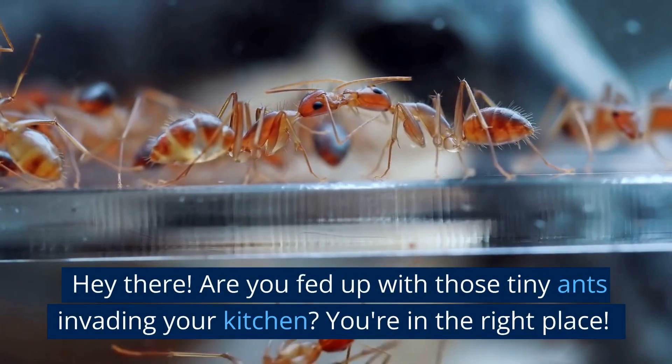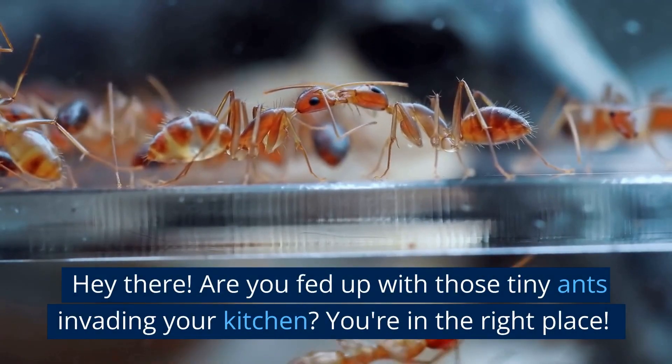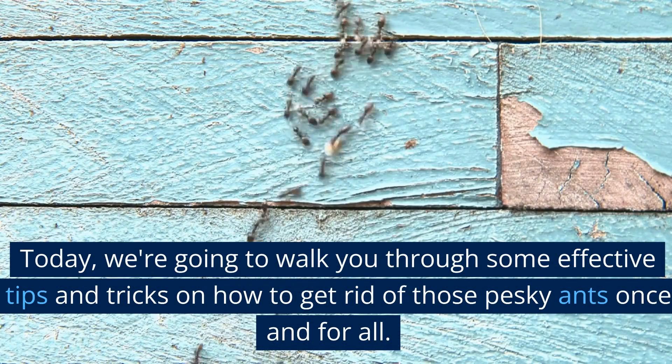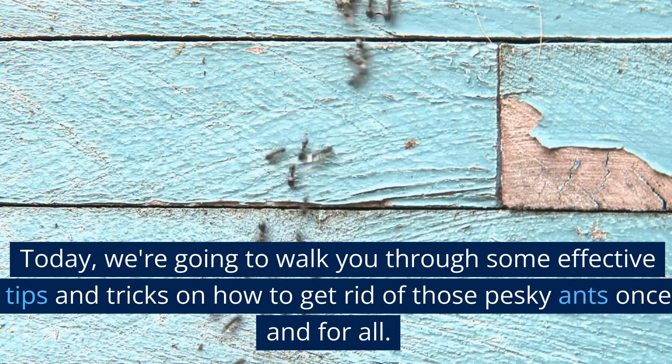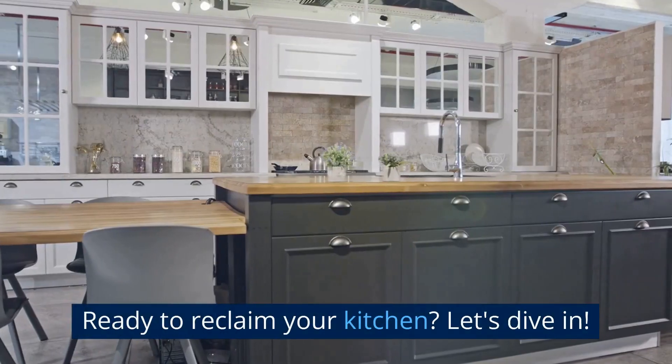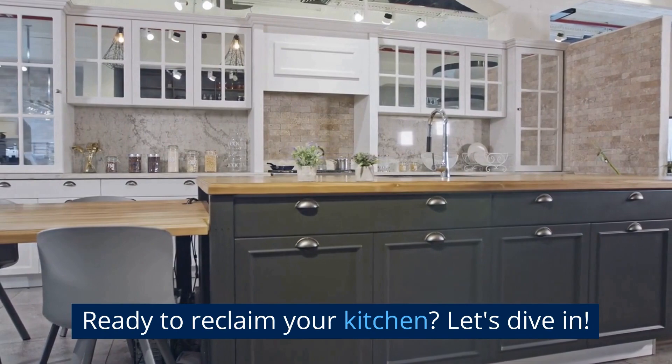Hey there! Are you fed up with those tiny ants invading your kitchen? You're in the right place! Today, we're going to walk you through some effective tips and tricks on how to get rid of those pesky ants once and for all. Ready to reclaim your kitchen? Let's dive in!